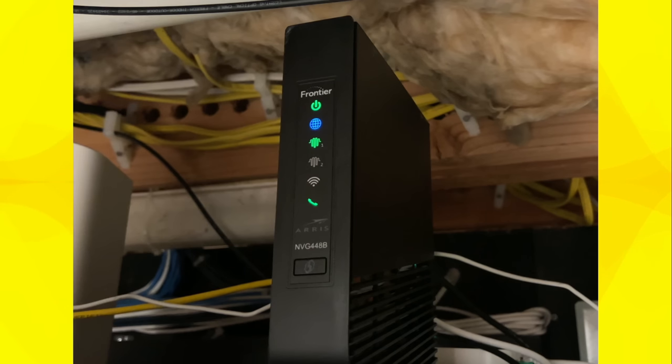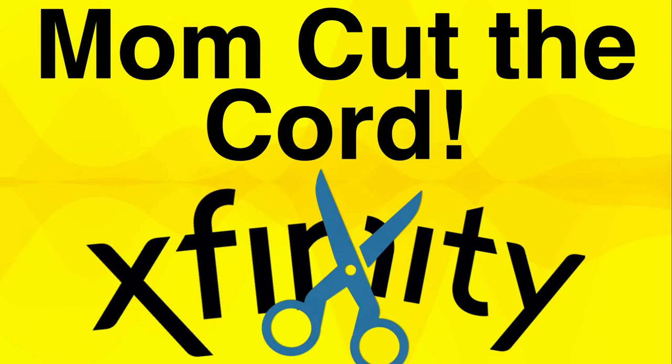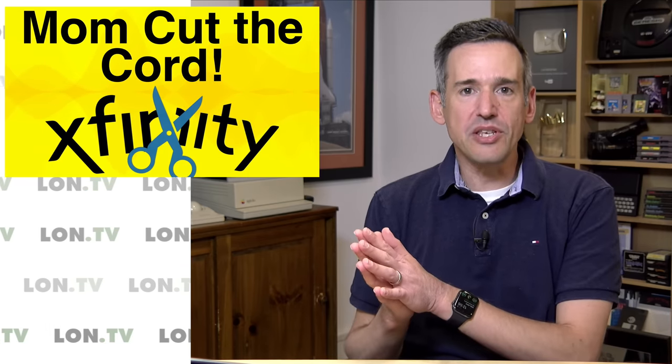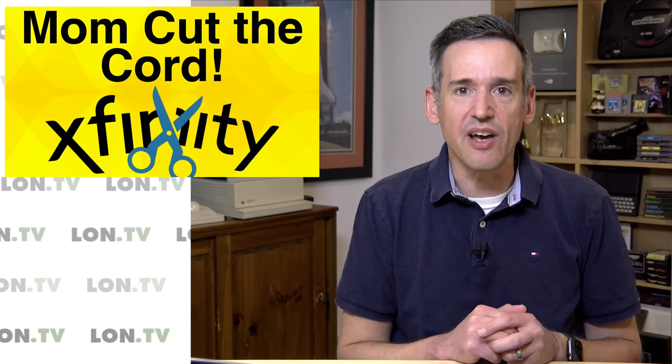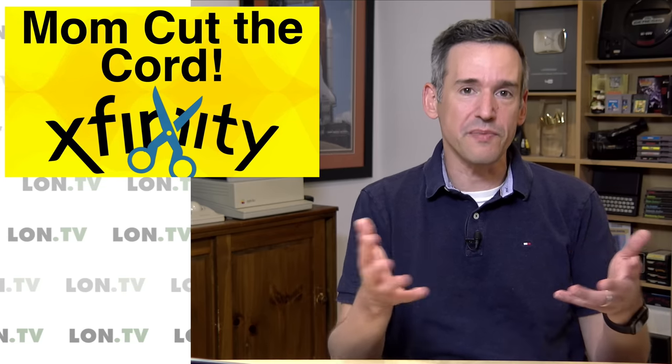The router they gave her is exactly the same as what my dad got. If you don't have phone service you get the Eero router, but because my mom has phone service she got the Frontier router, which the phone line outputs from. Through that one router I got all the Roku boxes in the house connected, her iPad and Chromebook working, and her phone working fine. I didn't even need to use the Eero extender they provided. As for YouTube TV, the only issue right now is that it doesn't have all the channels she had before — she doesn't have Lifetime or the History Channel, and she likes the Lifetime movies.